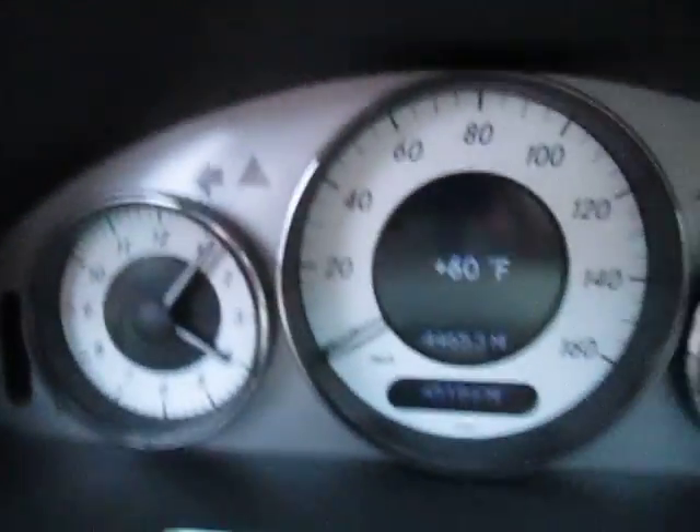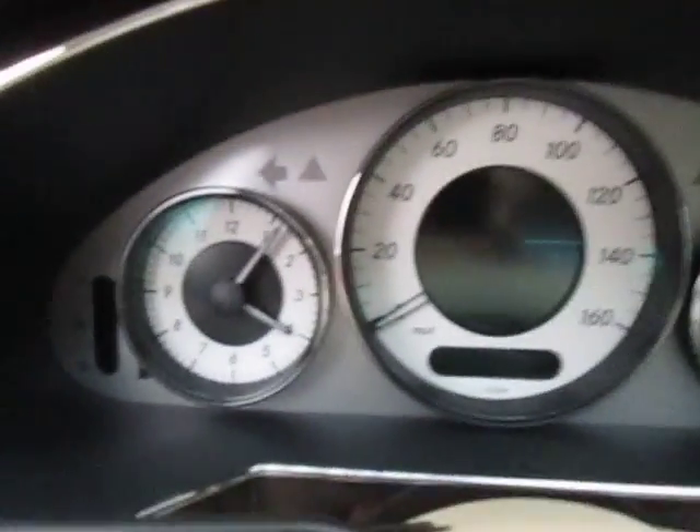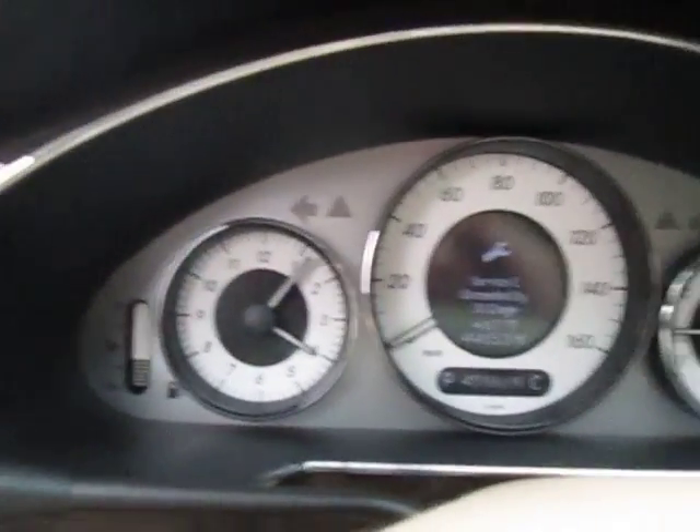Exactly 44,000 — oh no, let me start it up. 45,186 miles on the ticker. I don't know if you can see that.